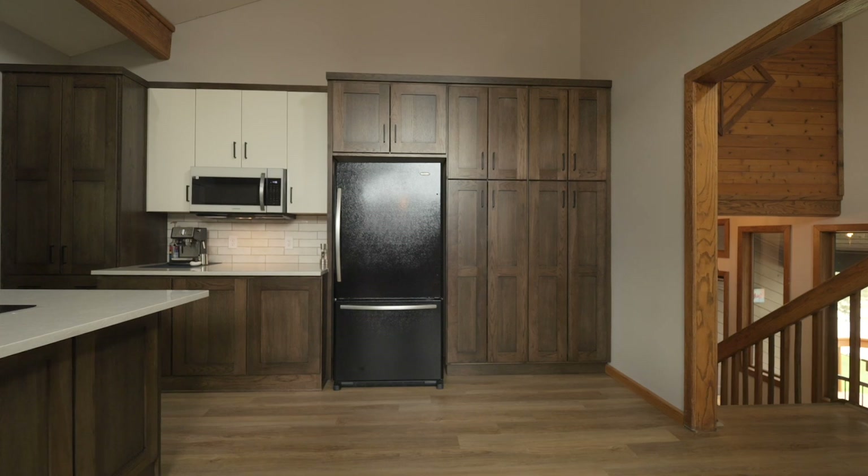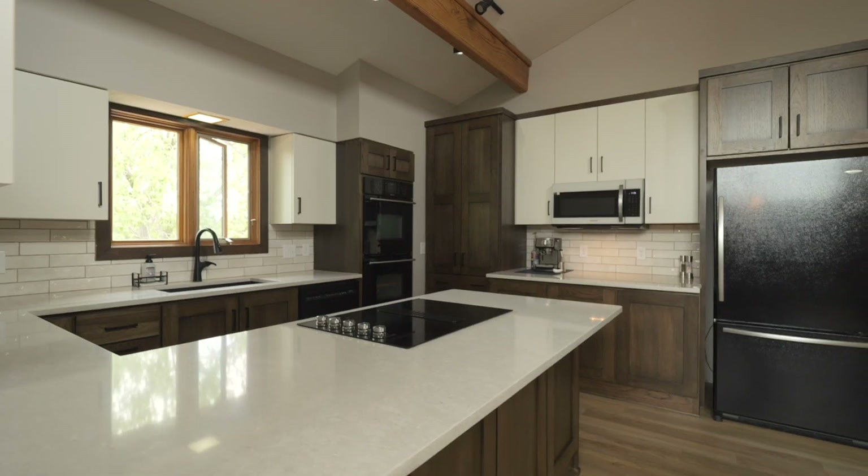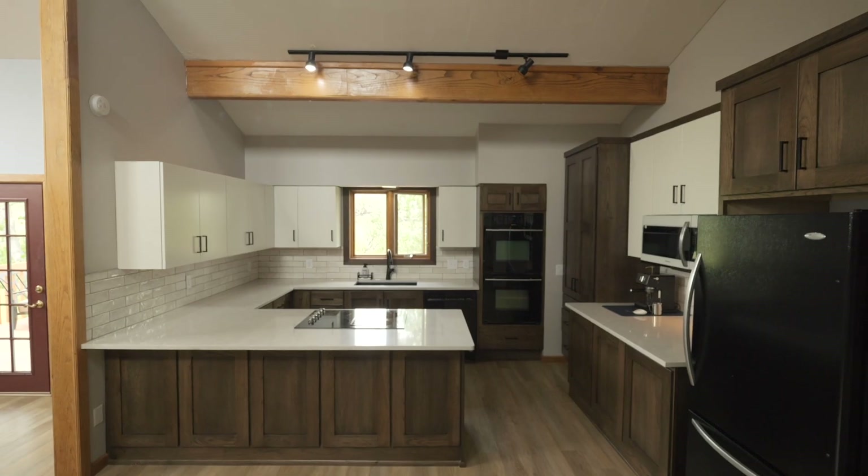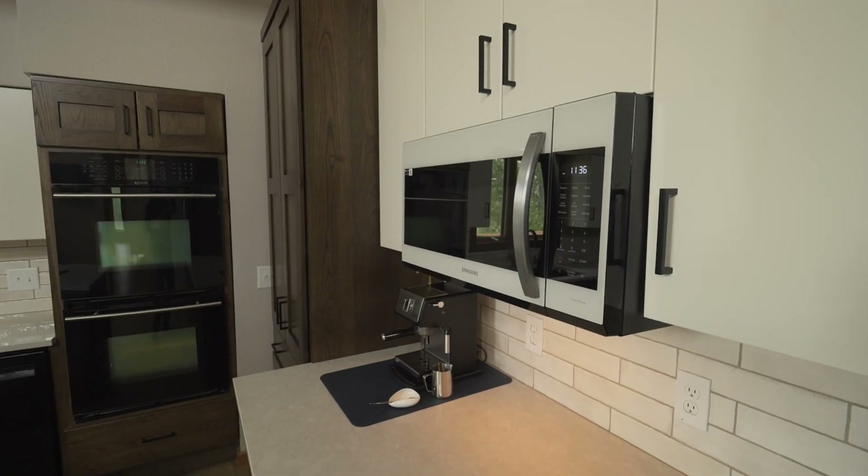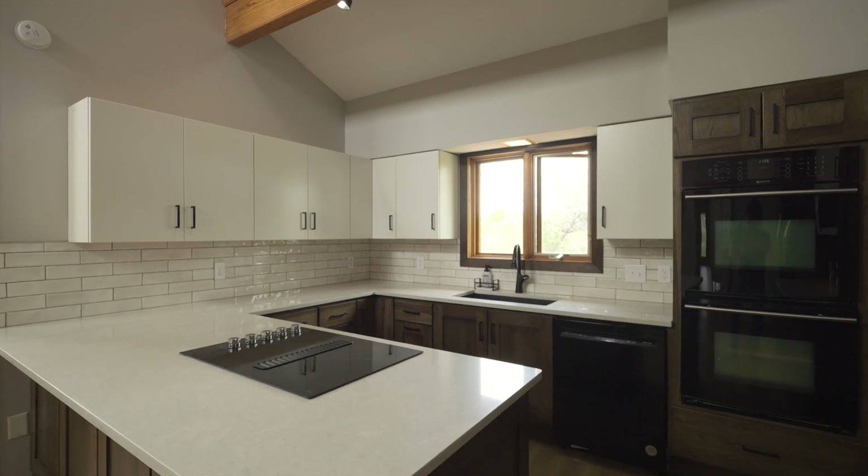Kitchen Connections has recently updated the kitchen. It features beautiful quartz countertops, ample storage space, new flooring, and a new range with double oven. Whether you're a seasoned chef or simply enjoy cooking, this kitchen is sure to impress.